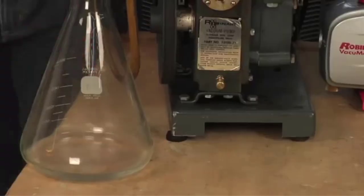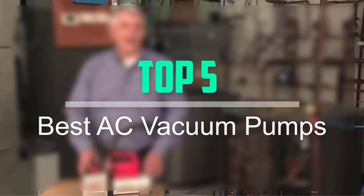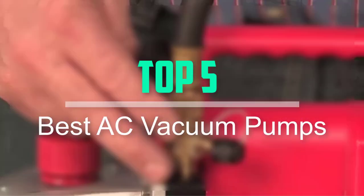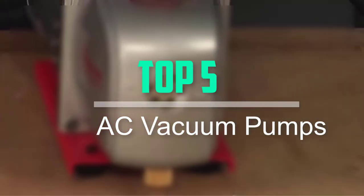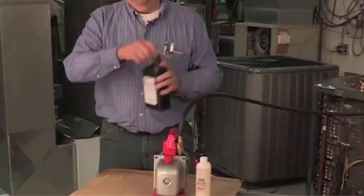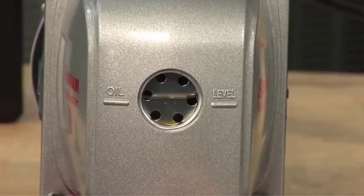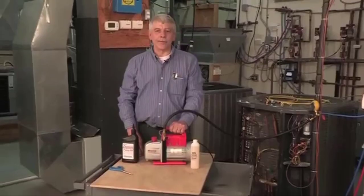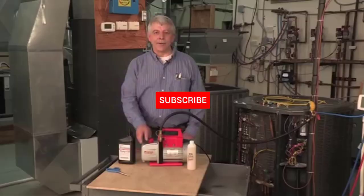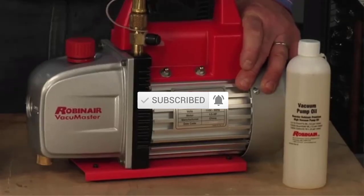Hello everyone, welcome back to our new video. In this video, I will give you more information about the top 5 best AC vacuum pumps available on the market. I tried to make popularity, quality, price, durability, user opinion, and more. If you need more information about these products, please check the link in the description section below. Don't forget to subscribe to this channel for future videos. Let's start this video.